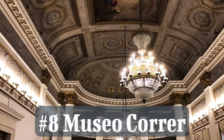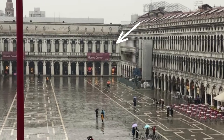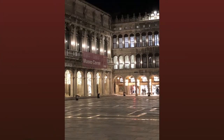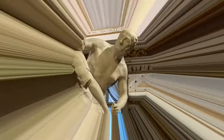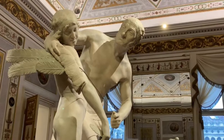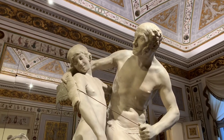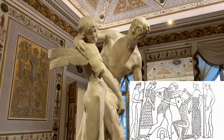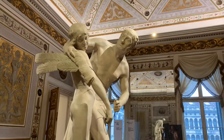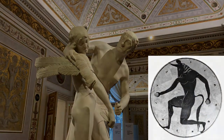Number eight is the Correr Museum. It's located just opposite the basilica on the other side of Piazza San Marco. It contains collections of paintings, books, sculptures, and numerous aspects of Venetian history. One highlight is the famous marble sculpture of Icarus and Daedalus, made in 1779 by Antonio Canova. According to the Greek myth, Icarus was the son of the craftsman Daedalus — the creator of the ancient Labyrinth on Crete, where the monster Minotaur, a man with the head of a bull, lived.